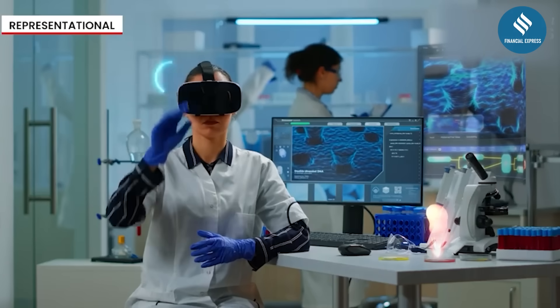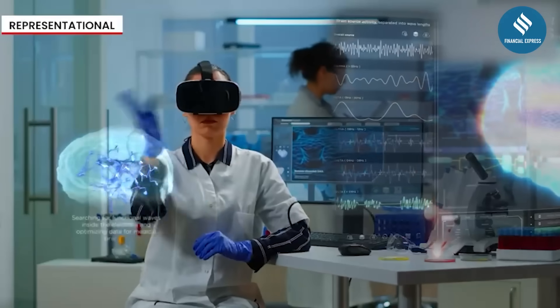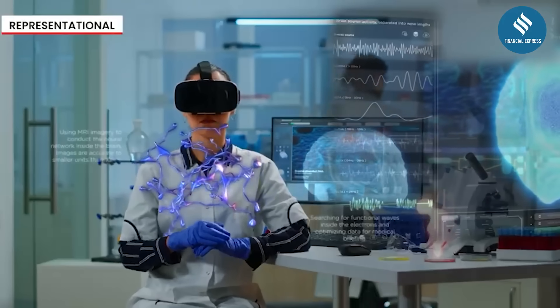The convergence of biology, robotics, and artificial intelligence is opening up new domains across science, healthcare, and environmental protection.